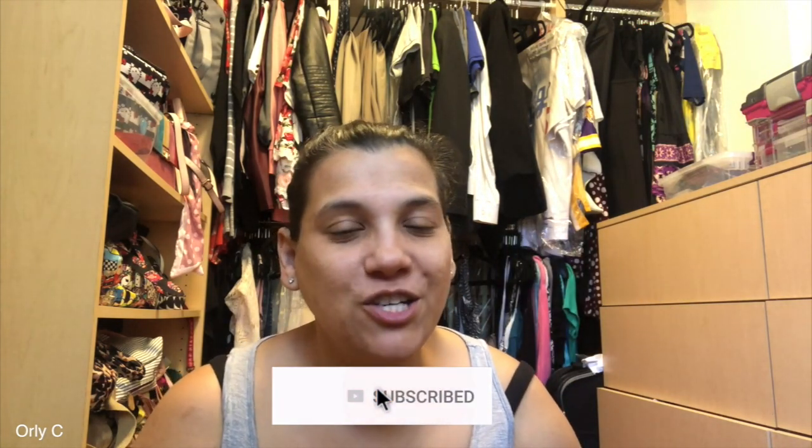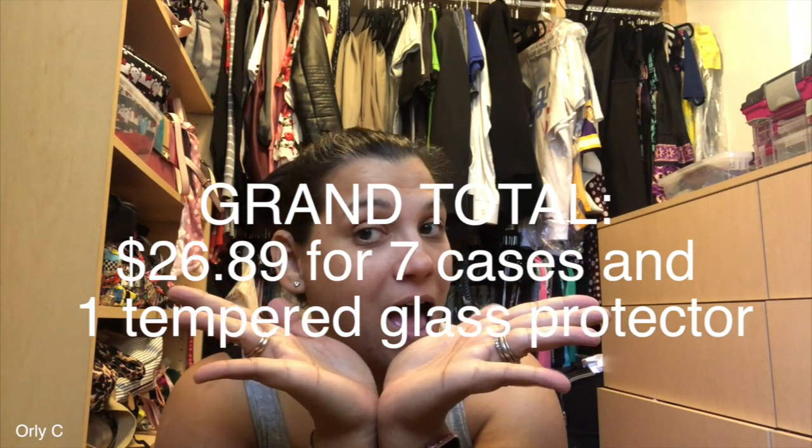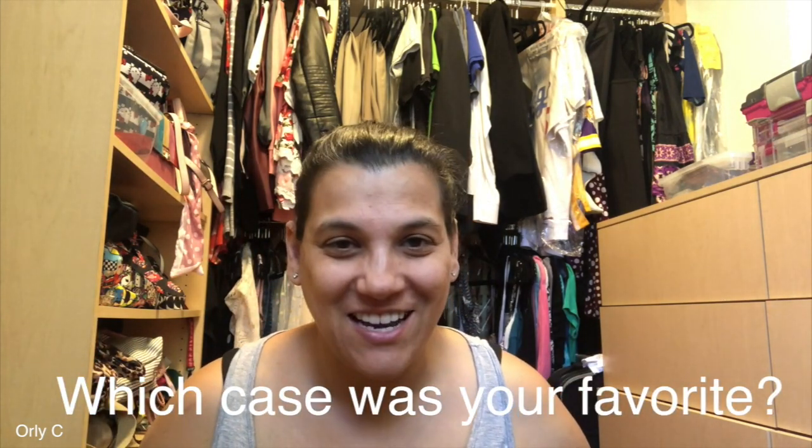How adorable are these cases? I wanted something different and cute. They're so cheap — I highly recommend AliExpress for your cell phone needs. They have tons of stuff, not just phone cases. AliExpress beats Amazon if you're willing to wait, and it is so worth the wait. The grand total I spent on all those cases — that's crazy! I hope you guys enjoyed — give it a thumbs up and see you in the next video!